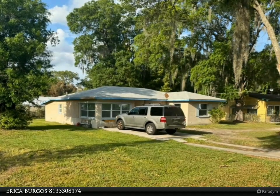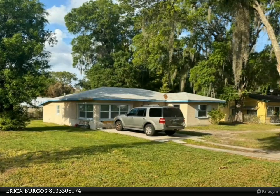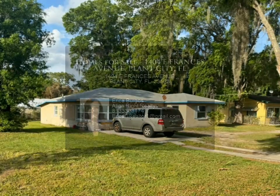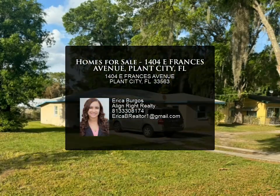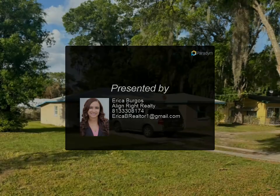Don't miss the opportunity to make this exquisite property your own and experience the epitome of modern living in a tranquil suburban setting. Schedule your viewing today and envision the possibilities awaiting you in this exceptional home. For more information, contact us today.